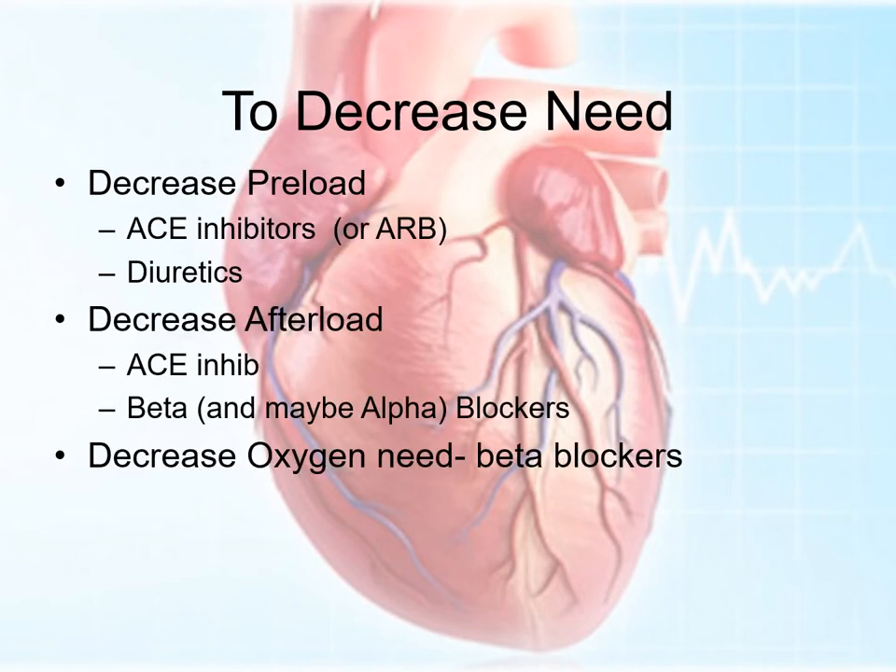How do we do that? We decrease preload by giving ACE inhibitors or angiotensin receptor blockers. We often give diuretics as well, although that's usually third or fourth line. We decrease afterload. The ACE inhibitors will actually do both, so they're great medicines for heart failure. Beta blockers and maybe even alpha blockers will also decrease that afterload — alpha blockers will cause a bit of peripheral vasodilation. Beta blockers also decrease oxygen need for the heart.